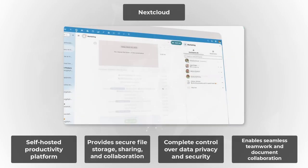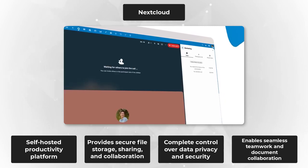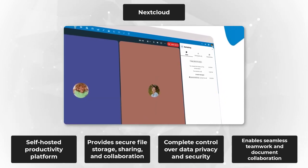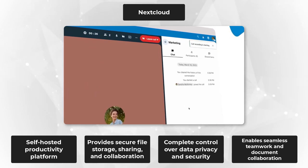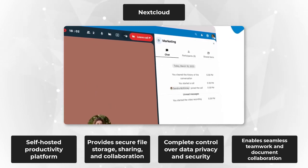And finally, at number five, we have the phenomenal Nextcloud. Nextcloud is the epitome of productivity unleashed. With Nextcloud, you'll have complete control over your data, storing and sharing files securely while collaborating seamlessly. Harness the power of Nextcloud's self-hosted platform and watch your productivity soar to new heights.